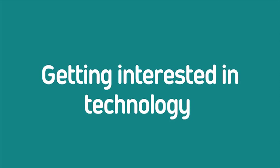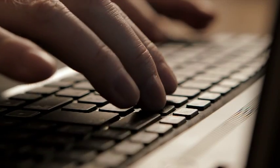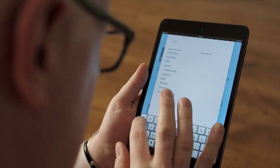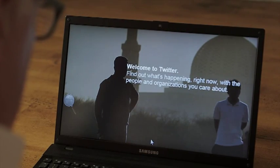Getting interested in technology. Having access to technology can enhance almost every aspect of our lives. Being included is very much about being connected — whether it's for online shopping, internet banking, or simply staying in touch with friends or family, technology plays a pivotal role in everyone's lives.